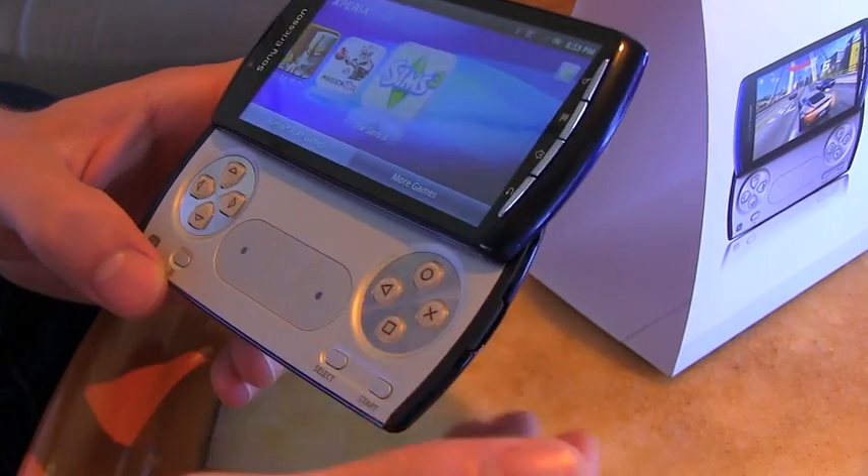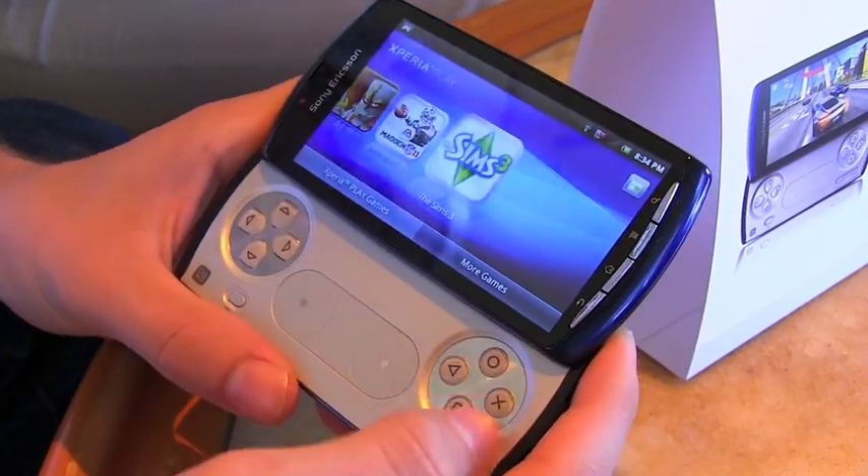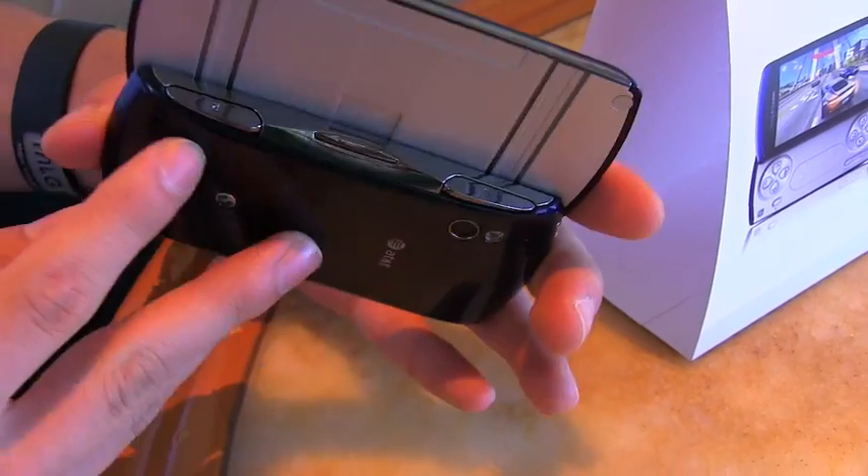It's really difficult to pull off a first-person shooter on a touchscreen phone. So you've got your D-pad, your dual touch analog sticks, your iconic PlayStation-certified buttons, and the shoulder keys.